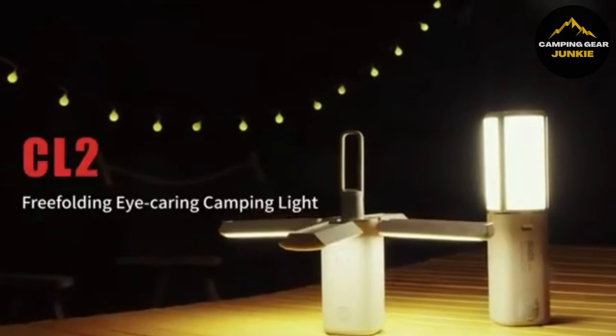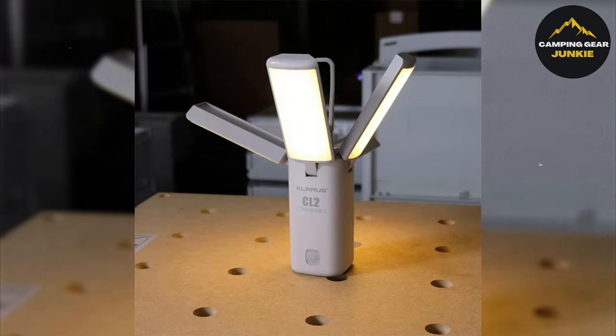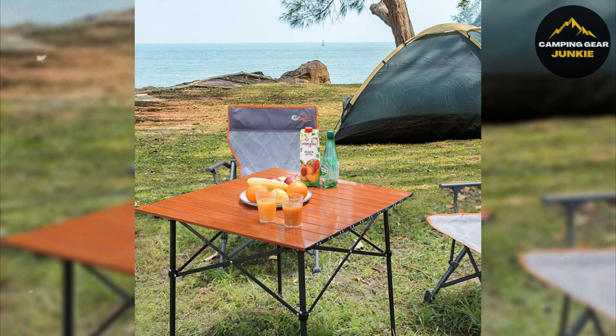Its eye protection design, including the foldable lantern and flicker-free, natural, comfortable light, ensures smooth usage. As you create a comfortable living area outdoors, let's complete your campsite with the Portal Lightweight Folding Table, an essential piece for your dining and recreational needs.